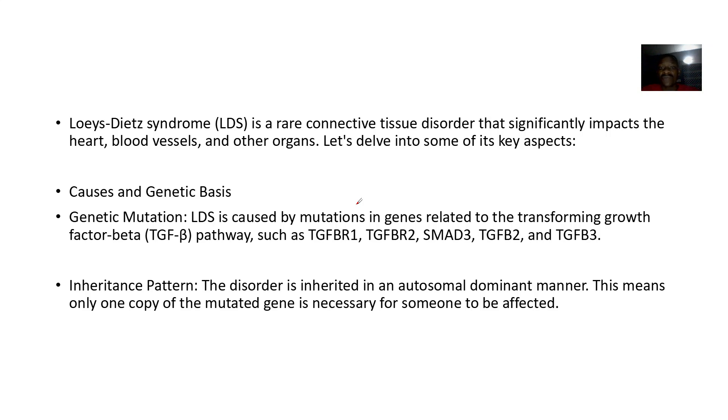Loeys-Dietz syndrome is actually a rare connective tissue disorder that significantly impacts the heart, blood vessels, and other organs. The causes and genetic basis are due to mutations in several genes related to the transforming growth factor beta pathway, such as TGF-beta receptor type one, type two, SMAD3, TGF-beta 2, and TGF-beta 3.